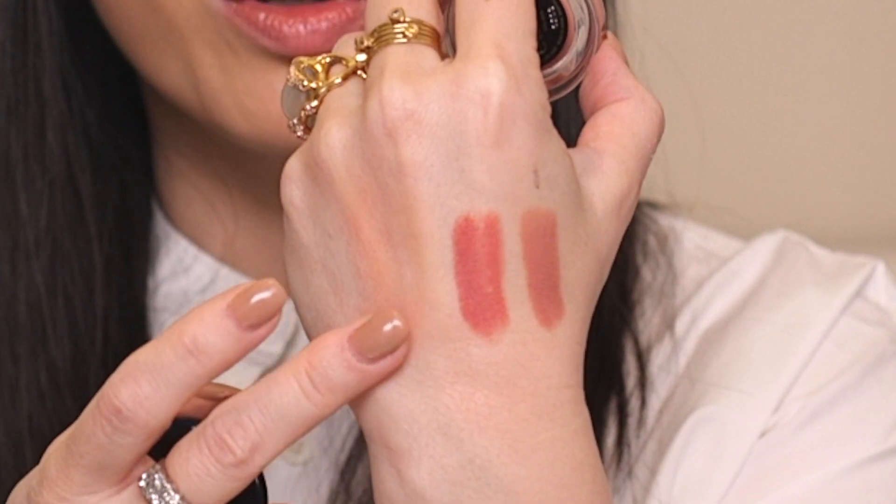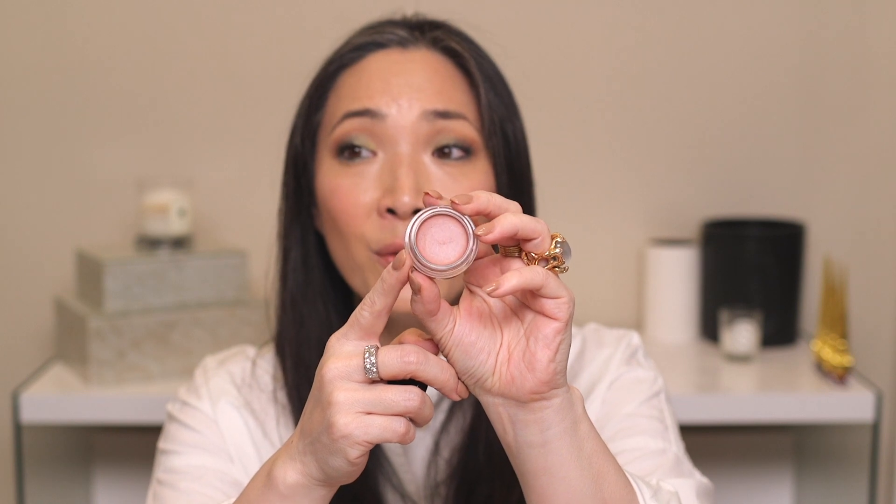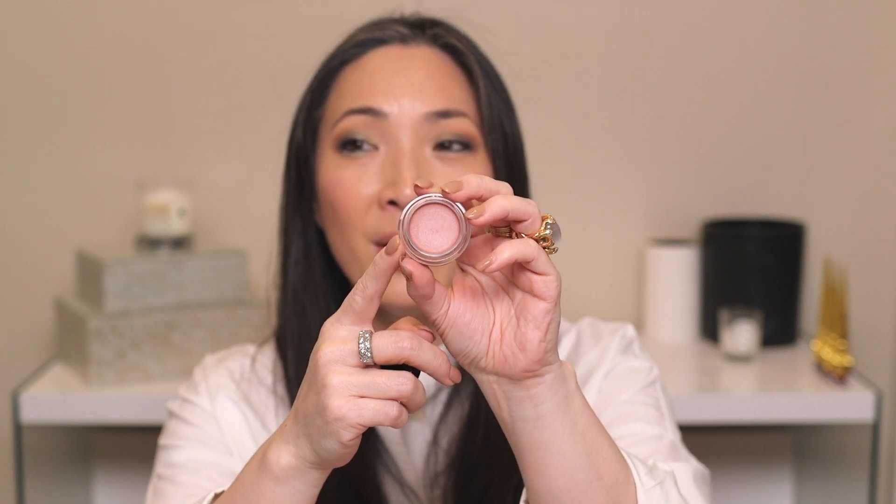I also hauled the Clé de Peau cream blush in number four. I love this blush. There is something very, very beautiful about the finish and formula of this blush. It goes on really smoothly, blends like a dream — completely effortlessly. It builds up nicely, which is perfect because you don't want anything too strong with blush to begin with. It sets down to something kind of powdery, but because there's a little bit of a metallic pearly finish in there, it doesn't look flat or powdery. It just looks really beautiful. One of my all-time favorite cream blushes.